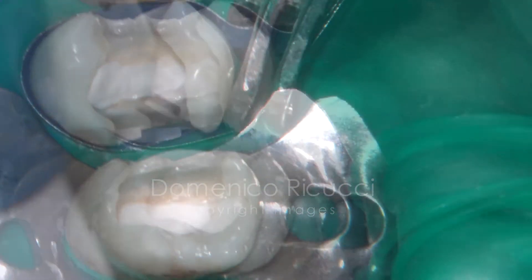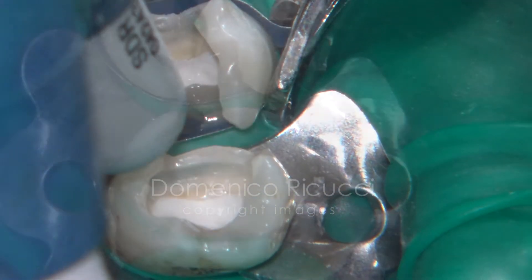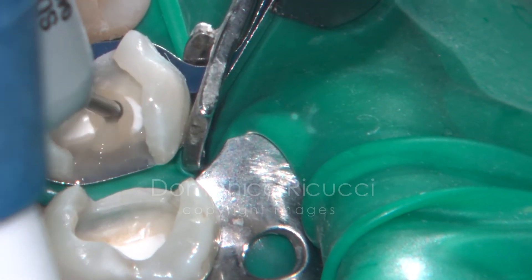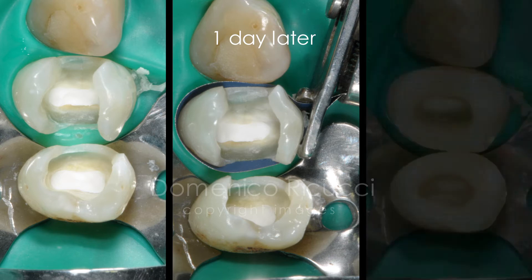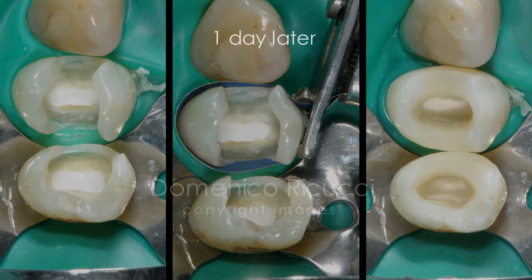The cavities are temporarily restored with a flowable composite to allow setting of the bioceramic material. After 24 hours, the cavities are reaccessed and setting of the bioceramic confirmed. Because this is an experimental procedure and re-entering is scheduled in a three-month period, build-up with composite materials was accomplished at this point, leaving an occlusal access cavity filled with IRM.